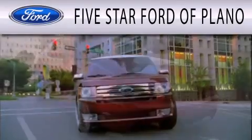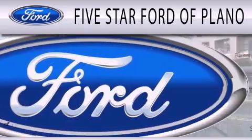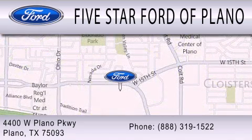Five Star Ford of Plano is dedicated to doing everything possible to ensure that the experience you have selecting your next vehicle is as pleasant as possible. We are located at 4400 West Plano Parkway in Plano.